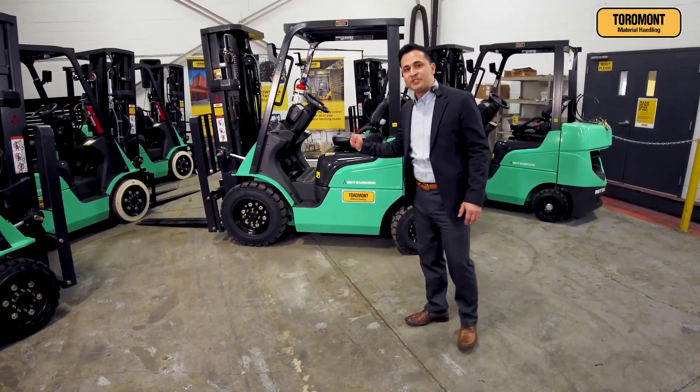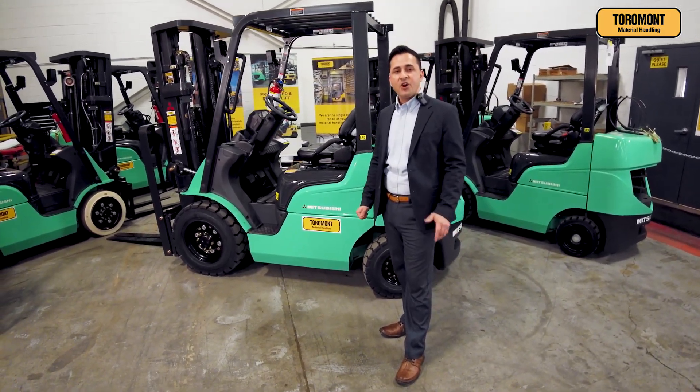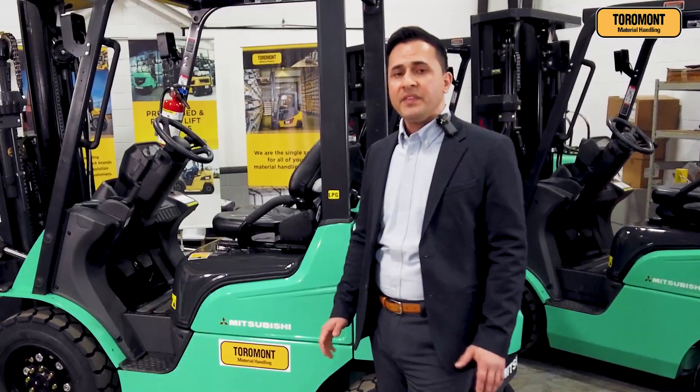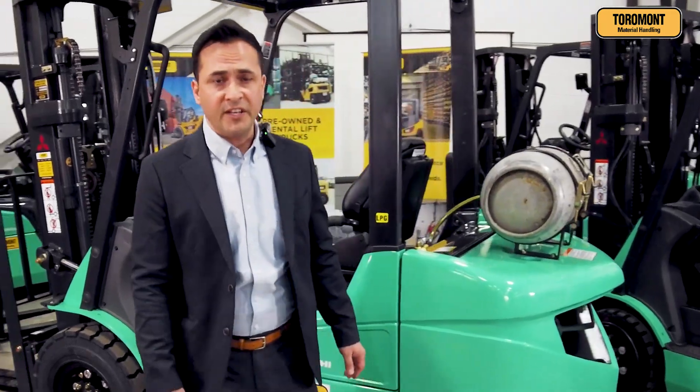Here we have the Mitsubishi FG Series 5 and 6,000 capacity forklift, currently on a promo. These are phenomenal in the automotive, lumber, steel, and garden industries.